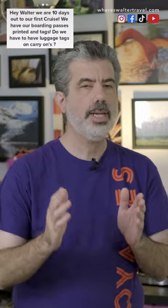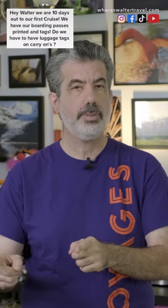Hey folks, I'm Walter. Great question about the carry-on. Do you need luggage tags? The answer is no. You want to have luggage tags on anything you're checking with the porter so that you make sure it gets to you when it gets on the ship.